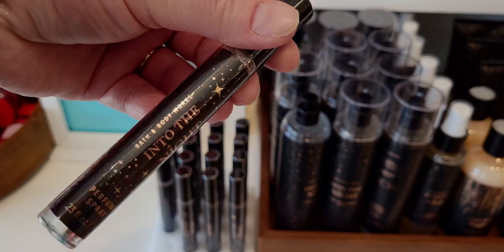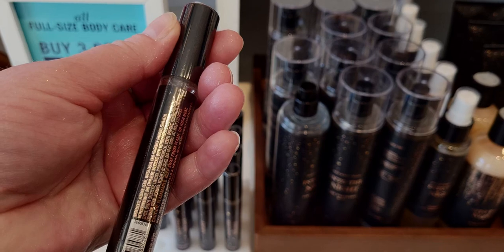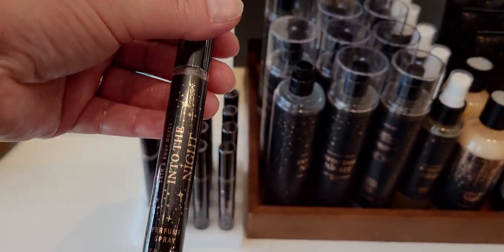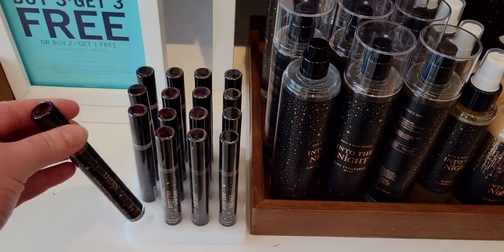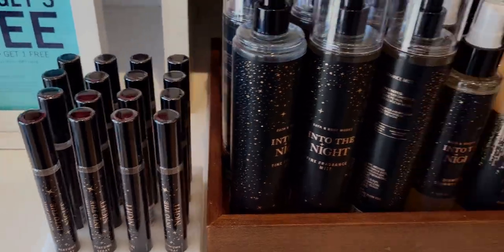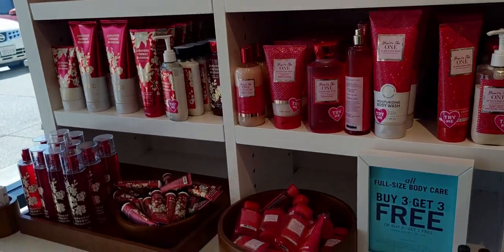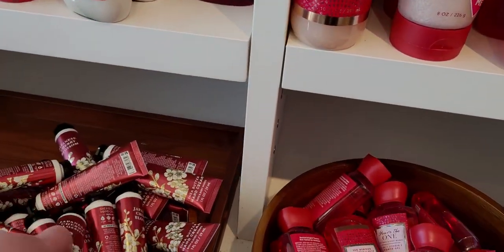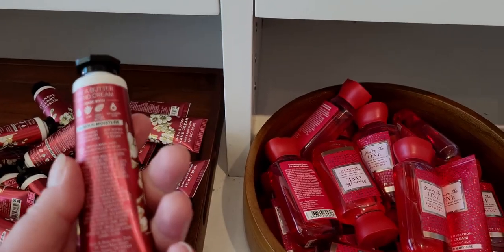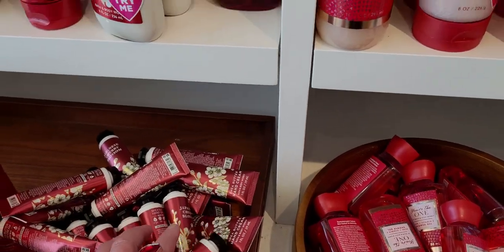Stay tuned for that video. But into the night perfume spray — this is so exciting, you guys! Perfume spray for Into the Night, $12.50. I think this is the first time Into the Night has had a perfume. Japanese Cherry Blossom has the new four-ingredient formula packaging as well.